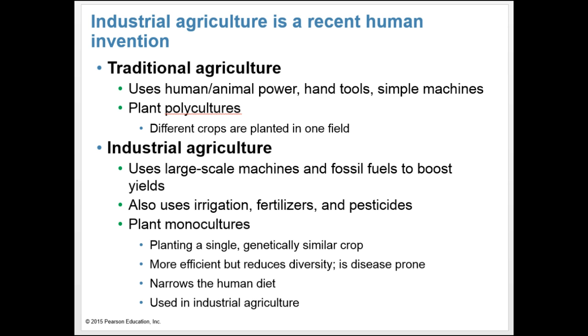During most of the human species' 200,000-year existence, we were hunter-gatherers. Then about 10,000 years ago, as glaciers retreated and the climate warmed, people began to raise plants from seed and domesticate animals. For thousands of years, the work of cultivating, harvesting, storing, and distributing crops was performed by human and animal muscle power using hand tools and simple machines such as oxen, cows, and horses. This is known as traditional agriculture.